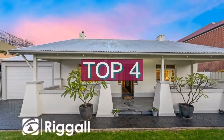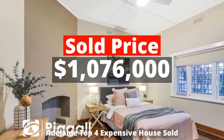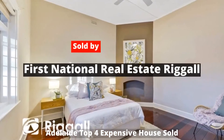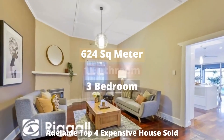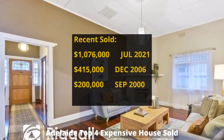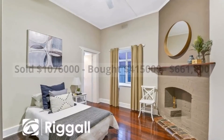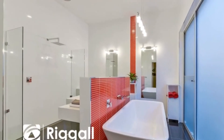Top 4: $1,076,000. 57 Gordon Road, Prospect, South Australia 5082. Sold by First National Real Estate Rigall. The property has 624 square meter land, 3 bedrooms, 1 bathroom, and 3 parking spots. It was bought for $415,000 in December 2006, making around $661,000 profit.